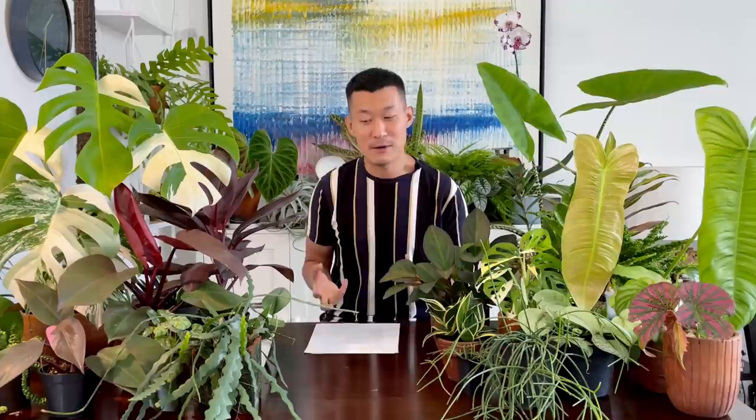Number six is the middleman — how many middlemen does the plant have to pass through to get to you? For example, a local farmer in Indonesia may supply to a distributor or a local plant store that sells internationally. Then they may rely on an exporting business, and when it gets to your country, a plant store orders it and takes a margin. By the time it gets to you, you've paid a lot of middlemen.